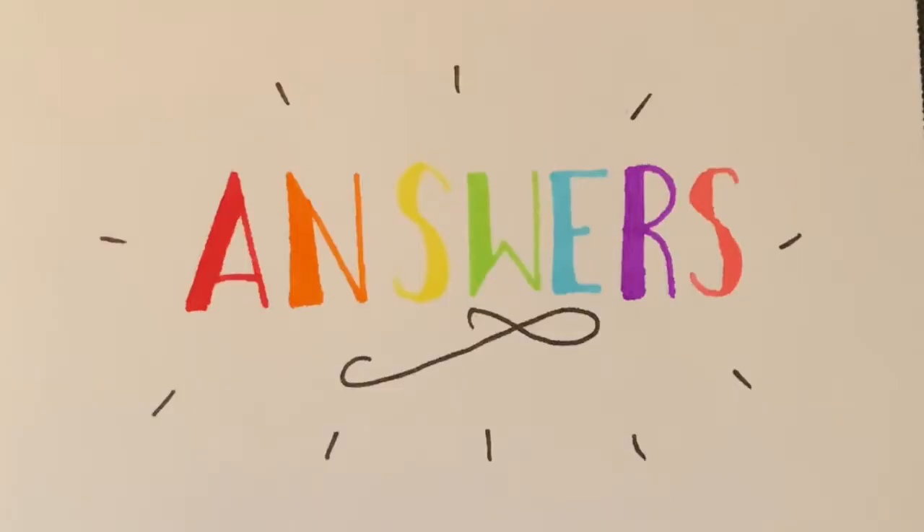That's the end of round one. Time to go over the answers. Question number one asked what was the name of Greg Hefley's older brother in Diary of a Wimpy Kid — the answer was C, Roderick. Question number two: in A Series of Unfortunate Events, what does Count Olaf have tattooed on his ankle? The answer is B, an eye. Question number three: Lyra Belacqua appears in the book series by which author? The answer is A, Philip Pullman.